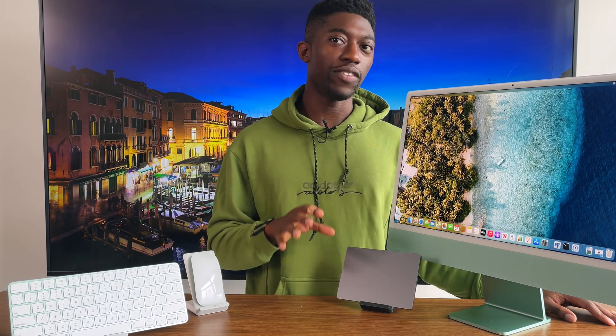For my global audience, unfortunately the educational store is only available in select countries. Apple, this should be available in the majority of countries around the world.